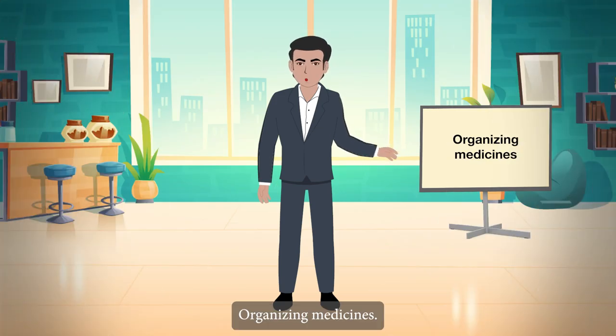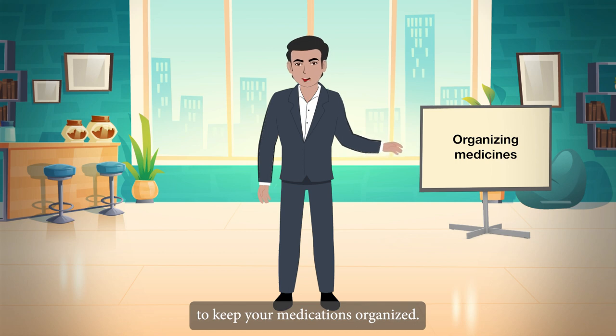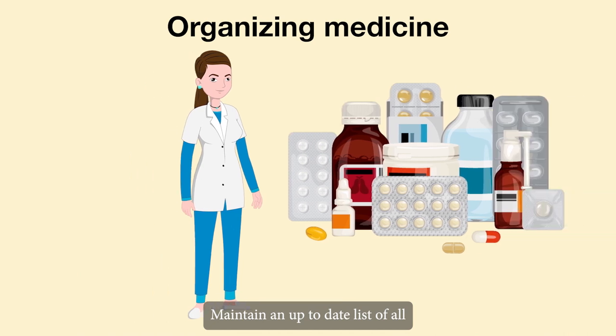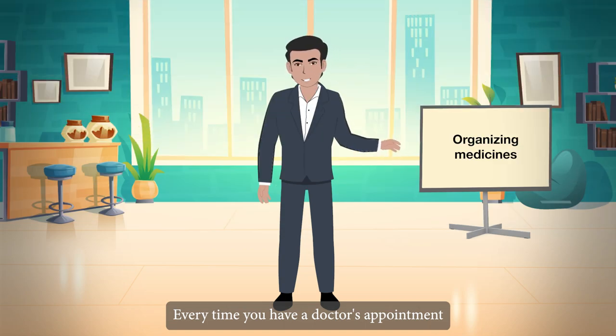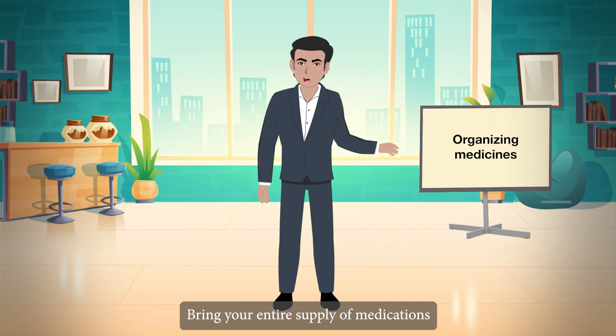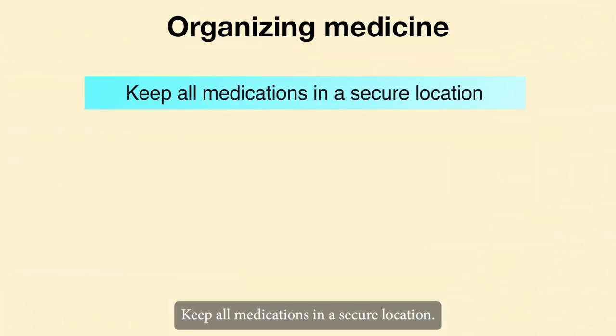Organizing medicines: it's crucial to learn some tips to keep your medications organized, because you have so many to remember. Maintain an up-to-date list of all medications, supplements, and allergies. Every time you have a doctor's appointment or go to the hospital, bring your entire supply of medications or a detailed list.